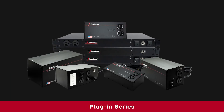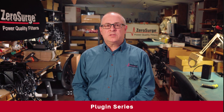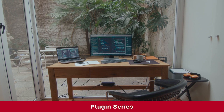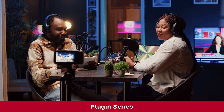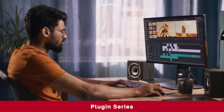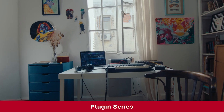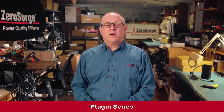First, let's talk about our plug-in units. These are perfect for protecting individual electronics and small systems at the point of use, such as home offices, IT equipment, and AV setups. With a simple plug-and-play design, our units offer immediate protection for anything from a single device to a whole system. Best of all, our non-sacrificial technology means they do not require a replacement schedule, providing peace of mind for years to come.